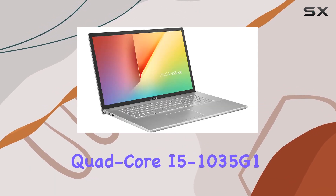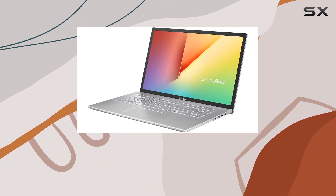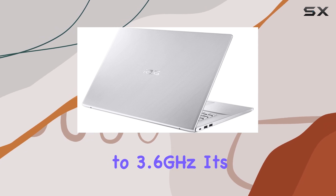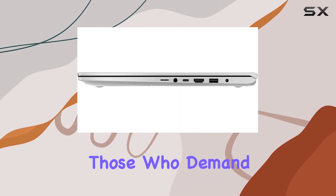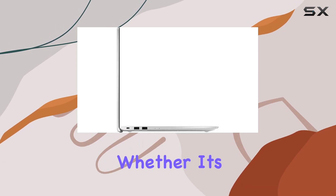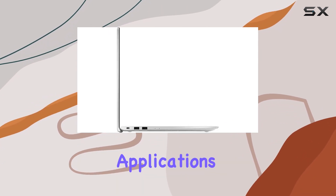Powered by an Intel Quad-Core i5-1035G1 processor with a base speed of 1GHz, which can turbo up to 3.6GHz, it's clear this machine is built for those who demand efficiency and speed in their day-to-day tasks. Whether it's multitasking, streaming, or running demanding applications,